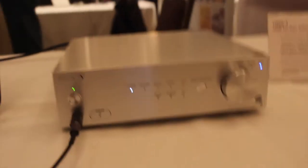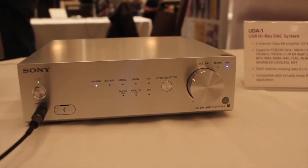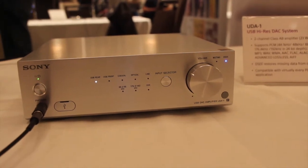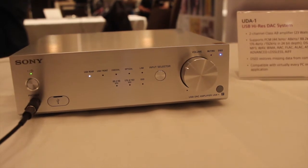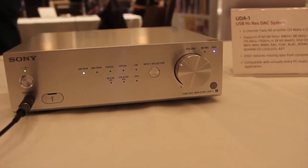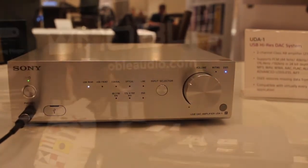Sony is also producing a separate high-res DAC. The USB high-res DAC system here is called the UDA-1 — a headphone amplifier that also supports DSD and all the other file types. Nice to see Sony with a wide product lineup here for everybody to check out.